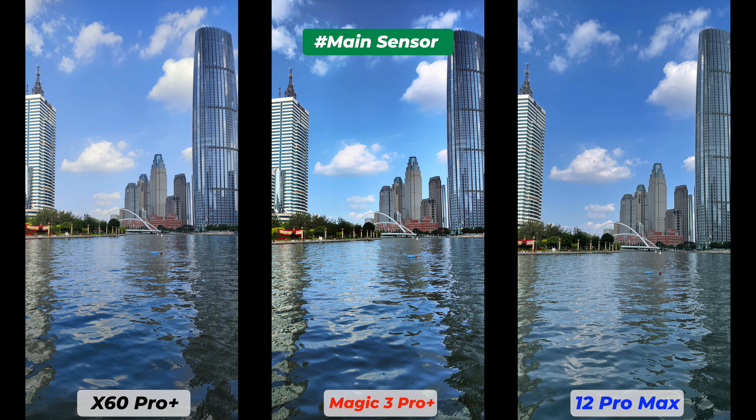I have no complaint about the quality but there are preferential differences: the Vivo X60 Pro Plus saturates colors and grabs a lot of detail; the Honor Magic 3 Pro Plus concentrates on reproducing natural, true-to-life photos; and the iPhone 12 Pro Max balances processing, sharpness, and shadows. You won't feel bad with any of these unless you like to pixel-peep.